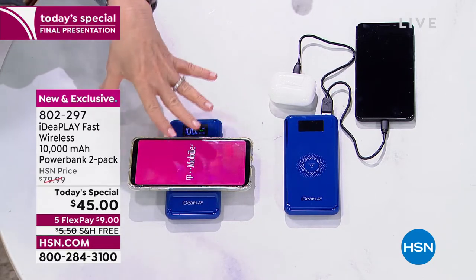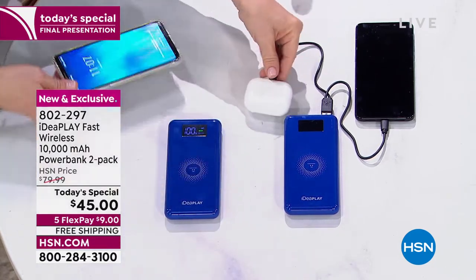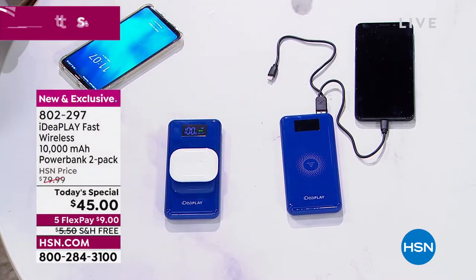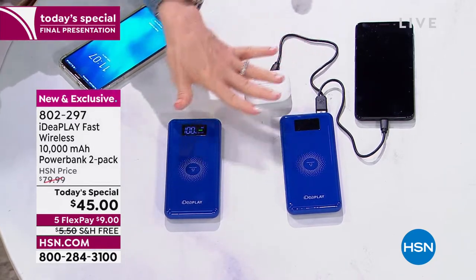Maybe you've had other wireless chargers in the past — they're painfully slow. This is as fast as you can get. Not only can you charge your phone, but you can also charge your earbuds — whatever they are, as long as they're wirelessly enabled.